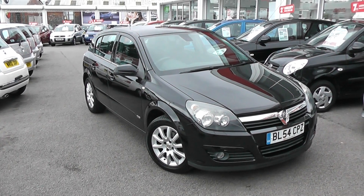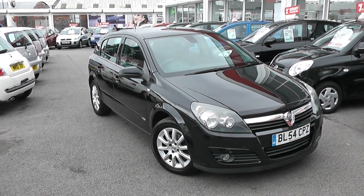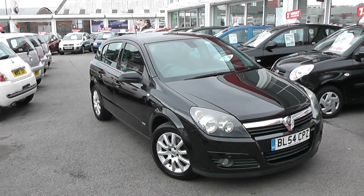Welcome to Wessex Garages Used Cars Online. Here we have the Vauxhall Astra Design. It's a 54 plate, it's done 32,000 miles. It's a 1.6 litre petrol, manual transmission, finished in black.